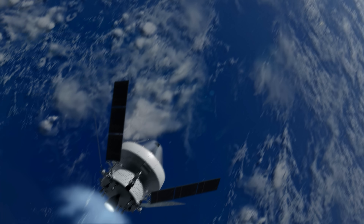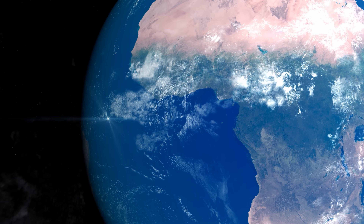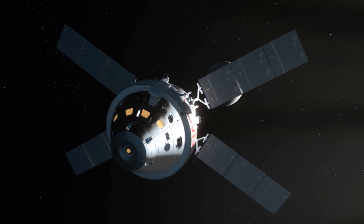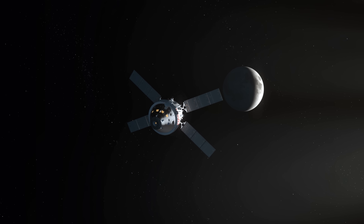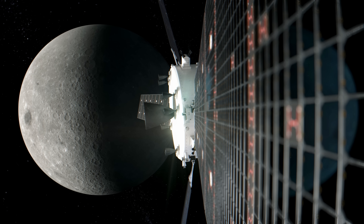About 23 hours later, Orion's service module performs the Translunar Injection Burn, or TLI, pushing Orion out of Earth orbit and on an approximately four-day trip to the Moon. Ultimately, the crew's Figure 8 flight path extends more than 230,000 miles from Earth. During the trip, the astronauts continue to evaluate the spacecraft systems and practice emergency procedures like testing the radiation shelter.